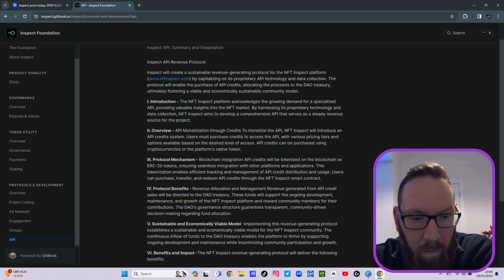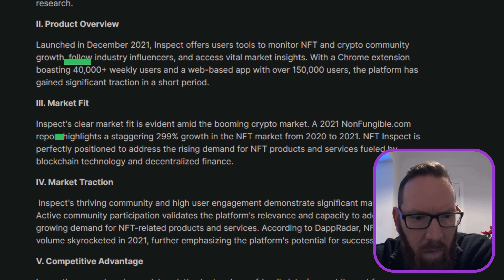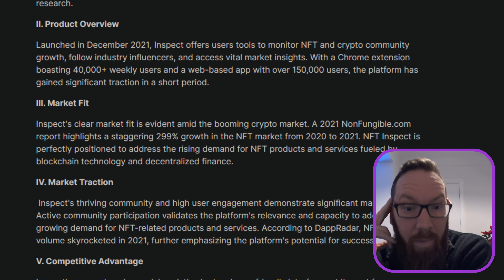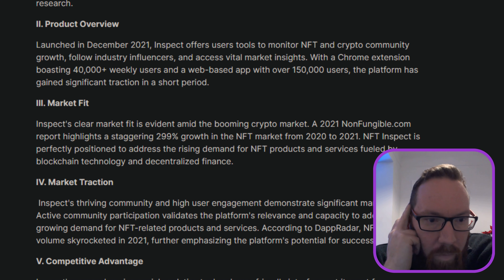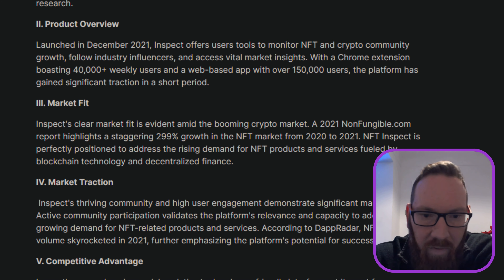Inspect also has integrated revenue-generating protocols that add value for users and promote community growth. The token enables decentralized governance, ensuring the Inspect token remains community-driven and responsive to users' needs. Inspect's clear market fit is evident in the booming crypto market, and is perfectly positioned to address the rising demand for NFT products and services fuelled by blockchain technology and decentralized finance.